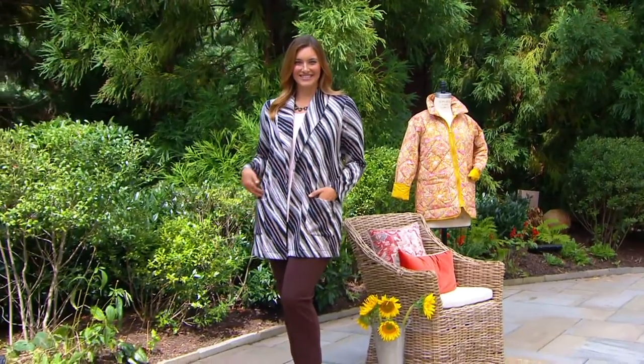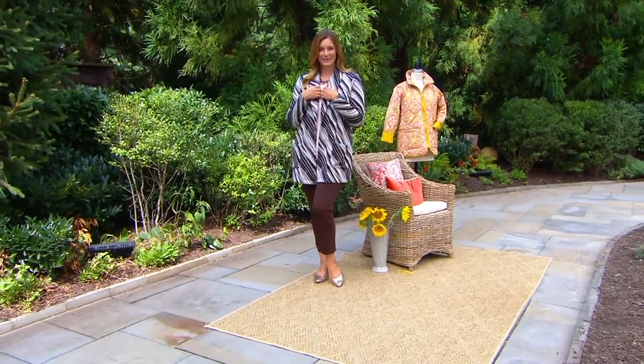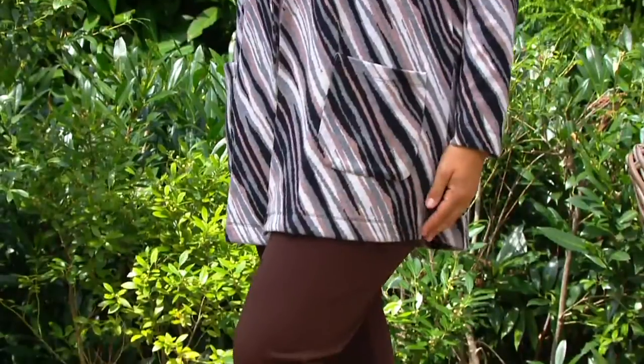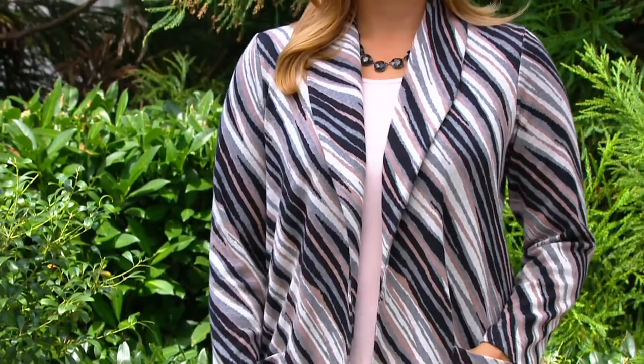Bonnie, I'm 5'9 and I'm in the extra small. Bonnie is 5'9 and she is in the medium. She's put a little bottom on that's like that lovely chocolate. Talk to us about the silhouette, because you designed this and you have a fit intent with this — so talk to us about what we're seeing.